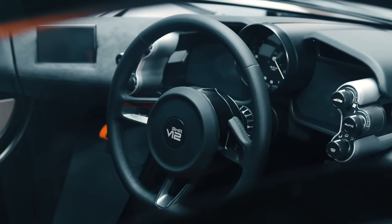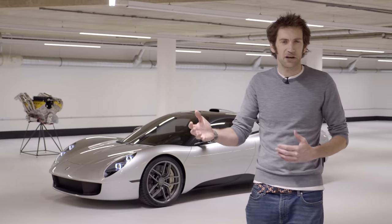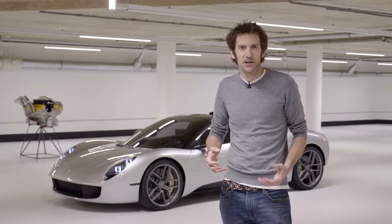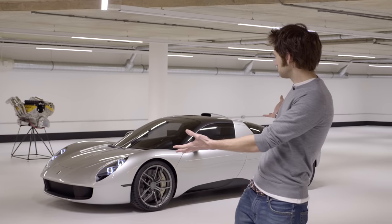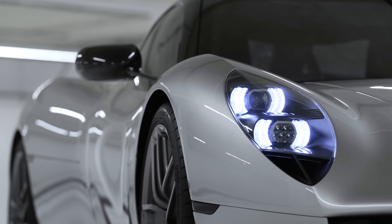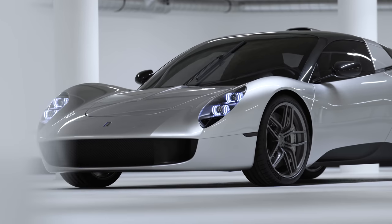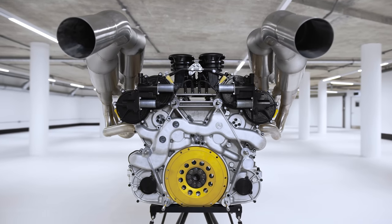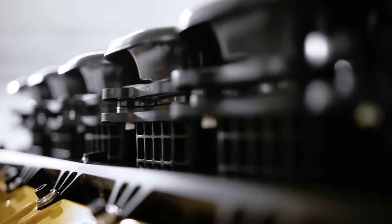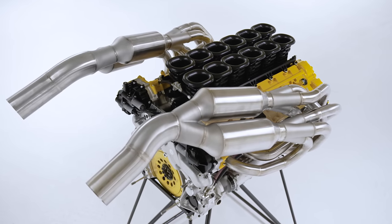The T50 was an easy car to understand — an update of the F1 with all the experience of 30 years, new manufacturing methods, new materials. But what's this? If you just look at the facts and figures, the T33 appears to be surprisingly similar to the T50: carbon chassis, double wishbone suspension, and a naturally aspirated 3.9 litre mid-mounted V12 driving the rear wheels. It's down on revs and power, but only by a bit.